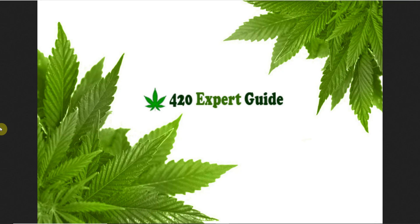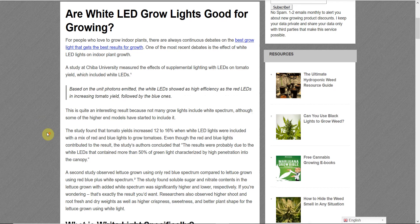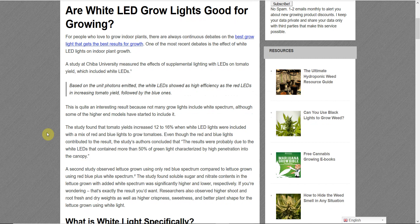Hey, this is Nick from 420ExpertGuide.com. Today I'm going to talk about white versus purple LED spectrum — which one is better? I'm going to get into the science a little bit here. There were two research studies conducted at universities in Asia, and in the first study, researchers grew tomato plants under both white and purple spectrum. What they found was the tomato plants grown under the white spectrum actually yielded 12 to 16% more than the tomato plants grown under the purple spectrum.